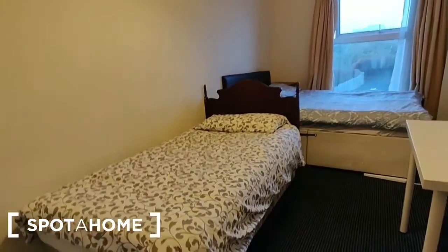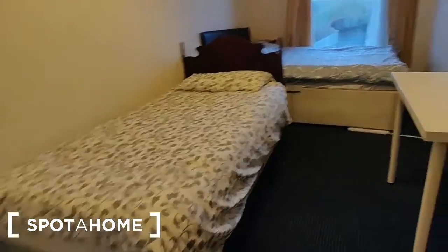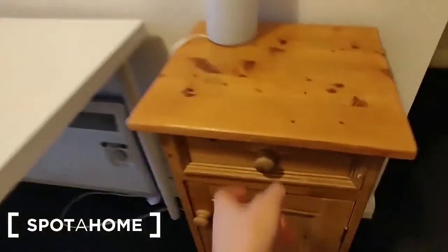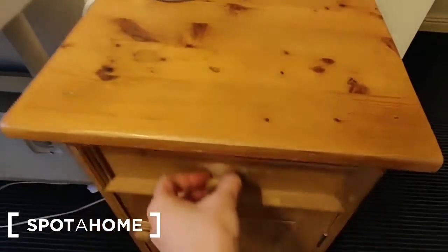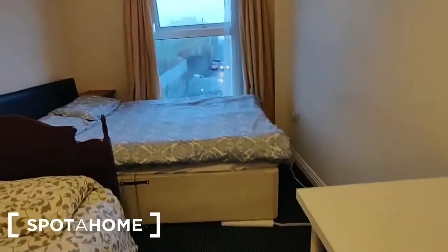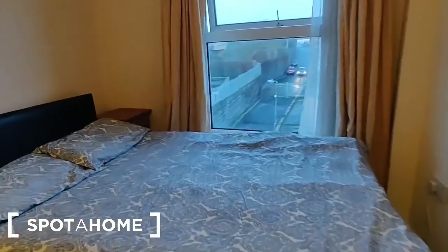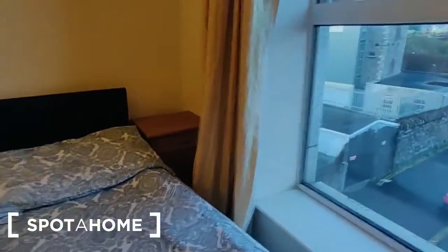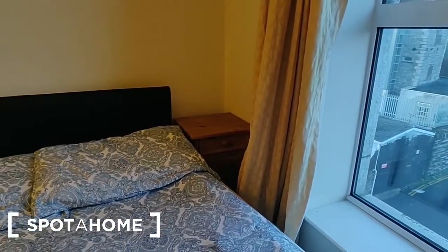There are two beds in here. There's a single bed first, opposite which is a bedside locker with drawer and shelves, a desk in the middle, and then at the window is a double bed. There is a matching bedside locker tucked into the corner there.